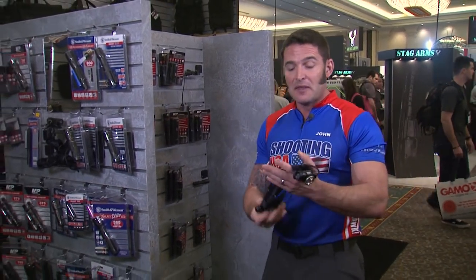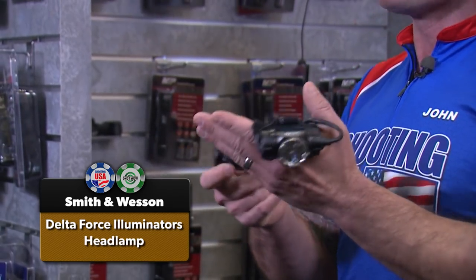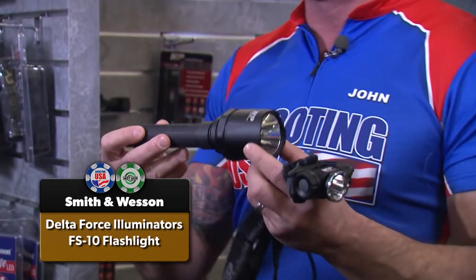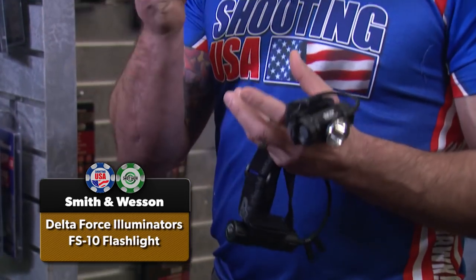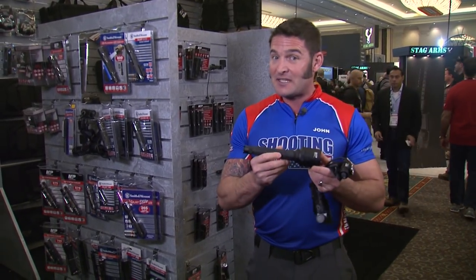More news from Smith & Wesson in the M&P line of accessories: the new Delta Force illuminators. This is the headlamp — fully rechargeable. They've got weapons-mountable lights with momentary-on as well as sustained-on; all have strobe function. Then there are the handheld torches — the big dog is the FS10 at 2,100 lumens. Prices start around $59 for wearable and weapons-mountable versions; the FS10 is right at $120 from Smith & Wesson.